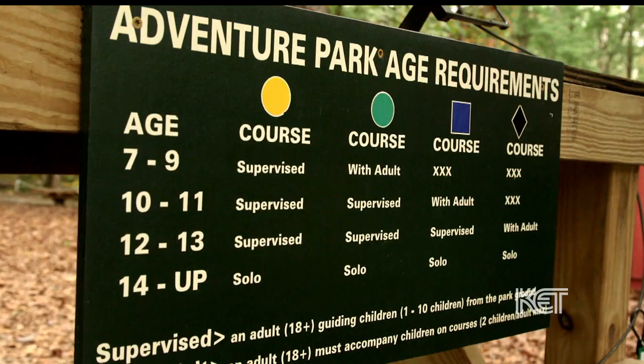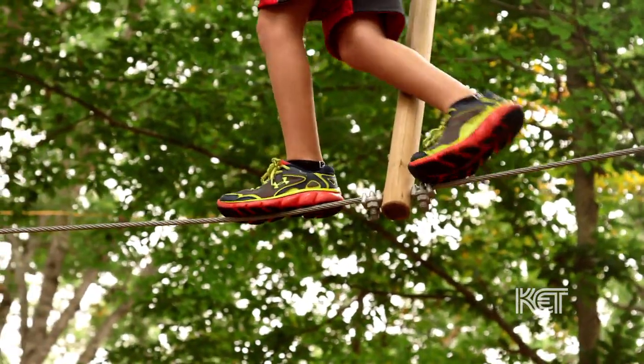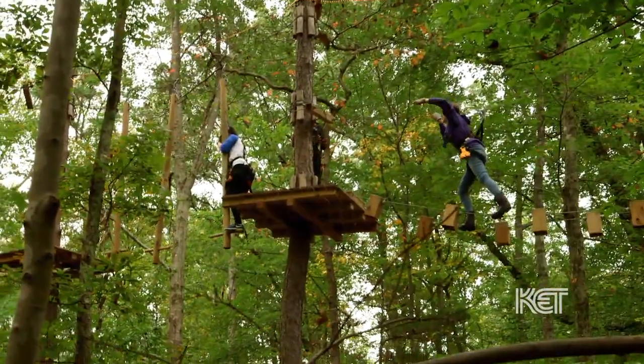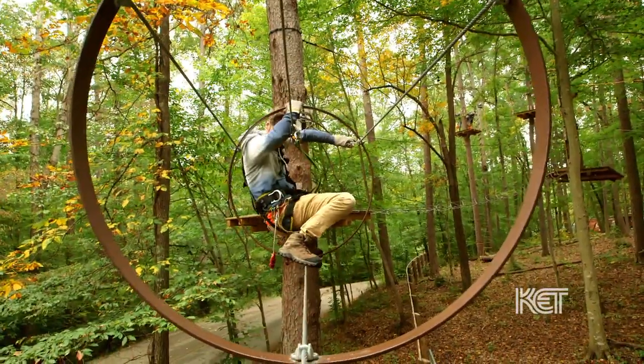So you don't have to be a great athlete to come out here? You don't have to be a great athlete. You start with the beginner course, which is the yellow course, and you can advance at your own level. Some people come and do one course, some people do all five. Each course can take anywhere from 10 to 40 minutes, and you get two and a half hours of play.